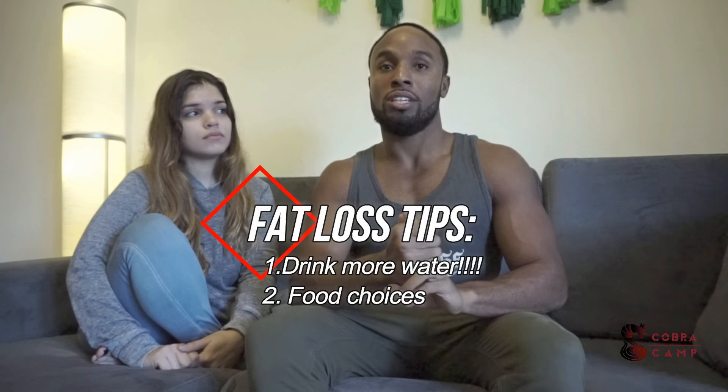If you start hydrating yourself properly on a daily basis, you're gonna notice that it cuts your appetite a lot. A good way to test if you're hydrated enough is to use your urine. As a rule of thumb, your urine should be clear. If you go at 8 a.m. and it's clear, good — keep drinking water. If you go at 12 and it's a bit yellow, you need to increase your water intake for the day. Use that to determine how much water you drink daily.